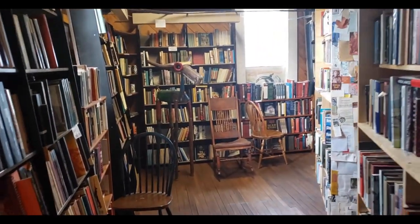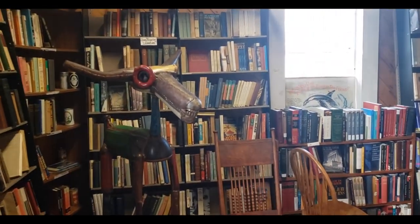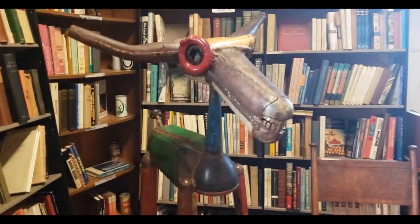On the floor were old typewriters, cigar boxes, children's toys, antiques, and sculptures. There are so many things to look at.